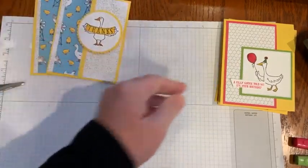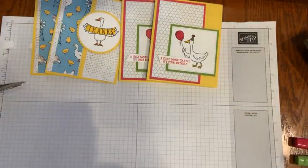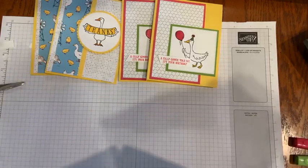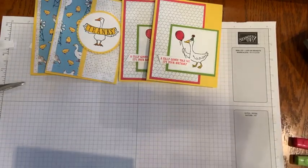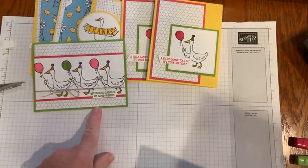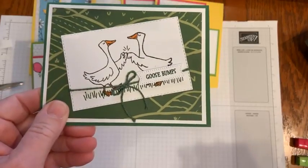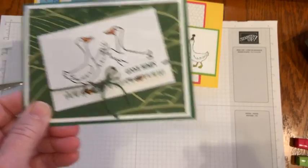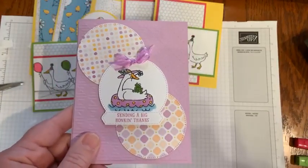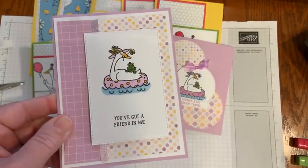Let me just review a few of the others. There's another one — 'Gaggle of good wishes.' The goose bumps one — that is super cute. And then 'Sending a big honk and thanks.' And 'You've got a friend in me.'